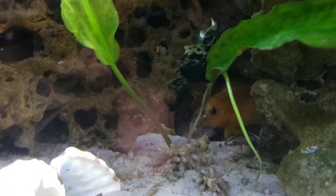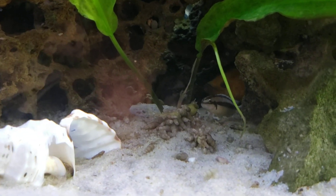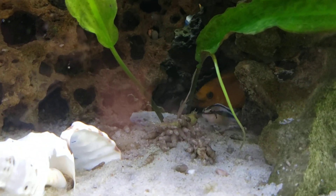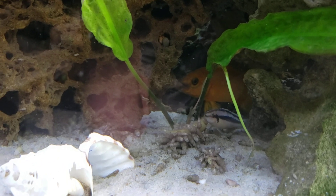So if you like this kind of content, please like and subscribe, and always remember — love your fish. This is it for now, talk to you later, bye!